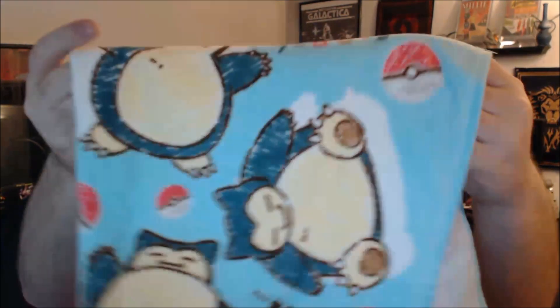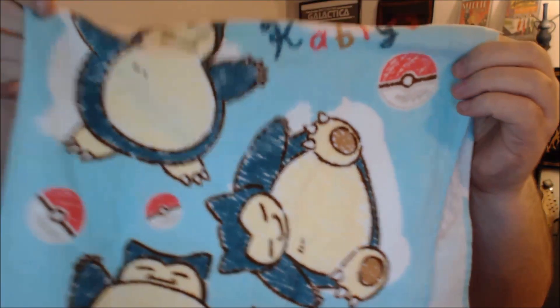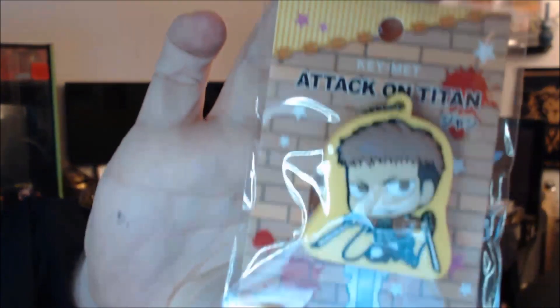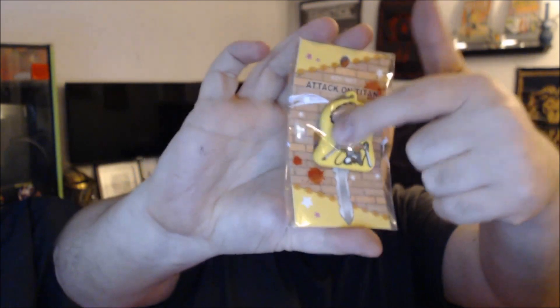It's a nice little hand towel from the Pokémon line. And we have an Attack on Titan key holder — you slide your little key in here and it's kind of like a little rubber holder for it. And I believe that's everything before the figure.